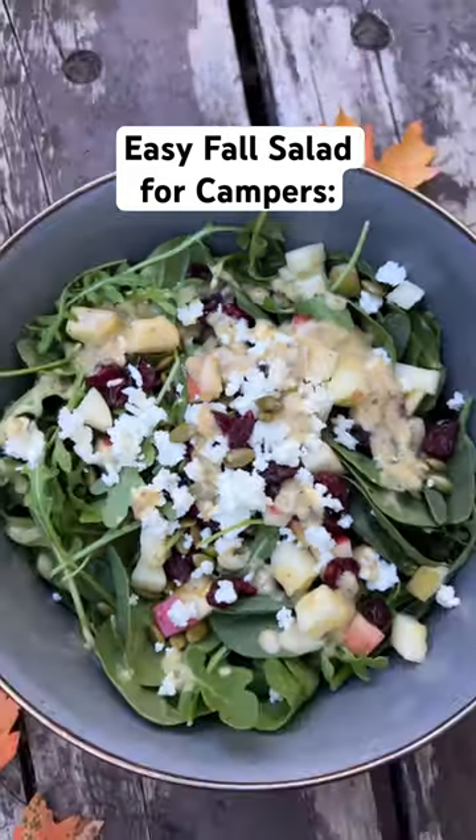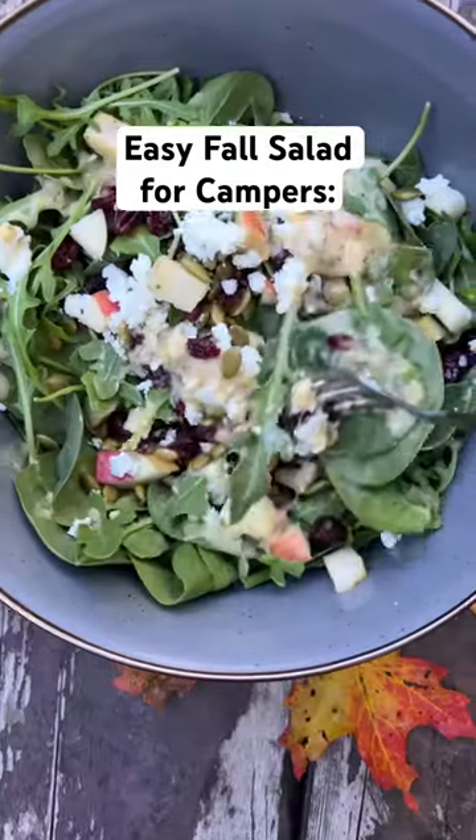This makes a great vegetarian camping meal or you can top it with some grilled chicken. Full recipe is on the blog.